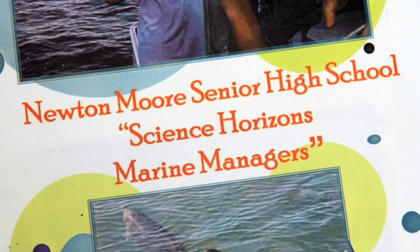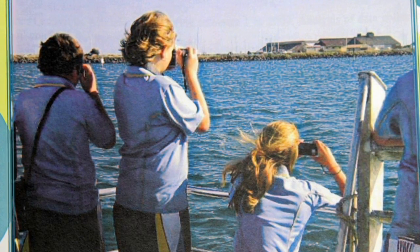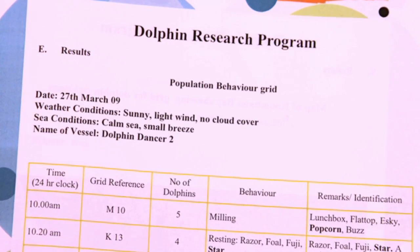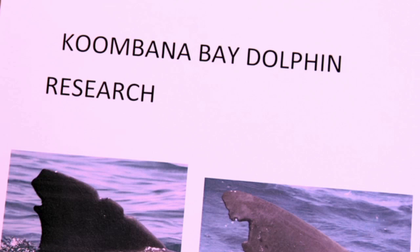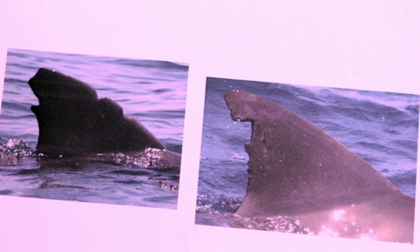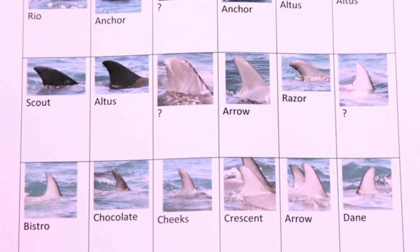As part of our Science Horizons, one of the extension programs is called the Marine Managers Program. We've worked with the marine biologist at the Dolphin Centre and Murdoch University, and the students go out a number of times throughout the year. We're collecting data identifying the dolphin population in Koombana Bay, and they do this by taking photographs of the dorsal fins of the dolphins, and we can actually name them and identify them in their pods.